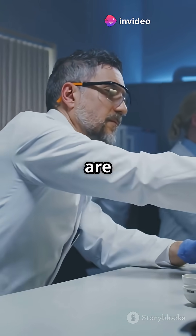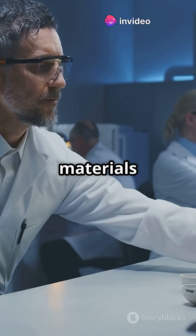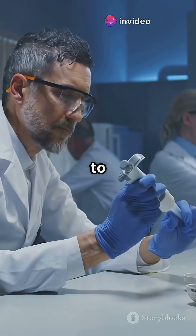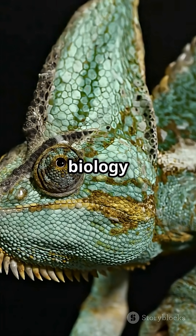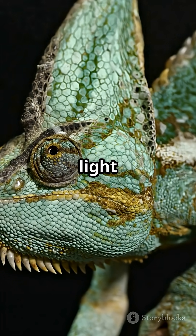Inspired by this, scientists are developing biomimetic materials — from color-changing clothes to adaptive camouflage systems for robotics and defense. It is not magic; it is physics, biology, and evolution's finest light show.